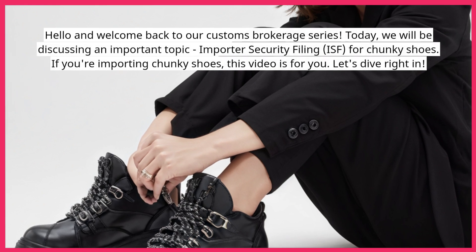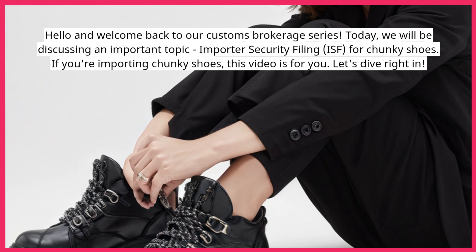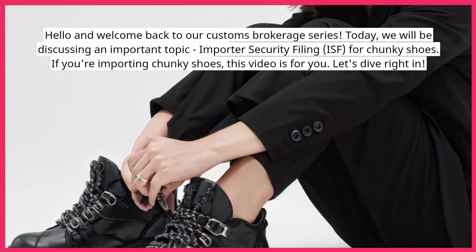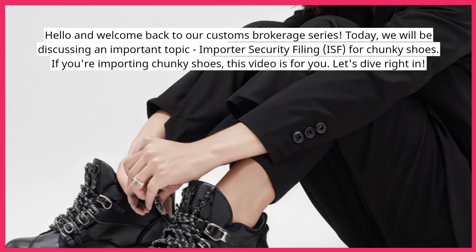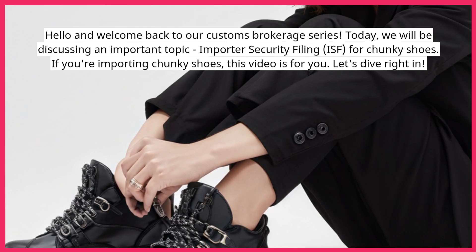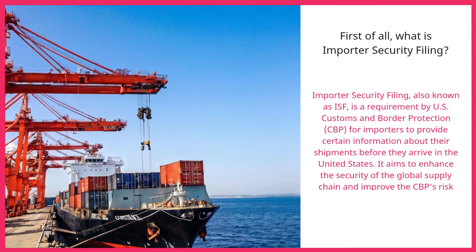Hello and welcome back to our customs brokerage series. Today we will be discussing an important topic: Importer Security Filing, or ISF, for chunky shoes. If you're importing chunky shoes, this video is for you. Let's dive right in.